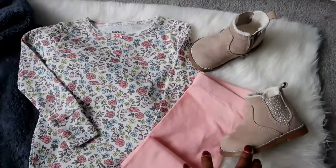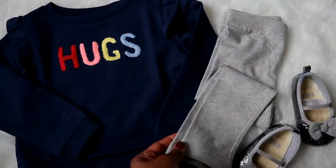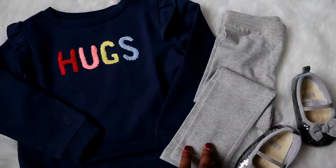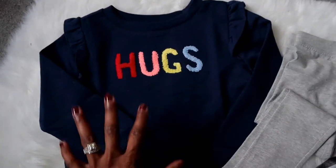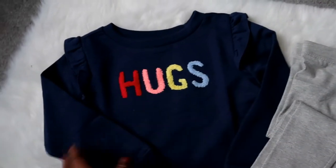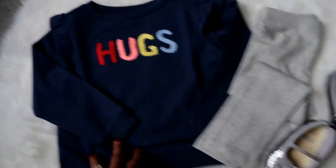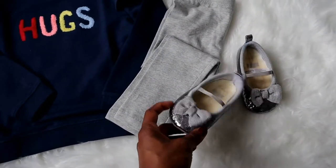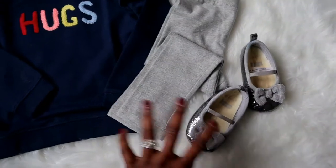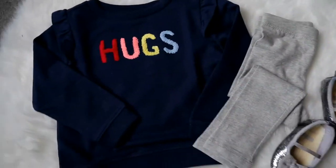I paired it with her beige sparkly booties. For the gray leggings from Old Navy, I paired them with this adorable blue top that says 'hugs' on it, which has a nice frilled detailing on the shoulder, and then I paired it with her gray metallic sequin flats to add a little bit of girliness to the entire outfit.